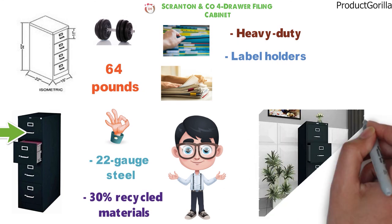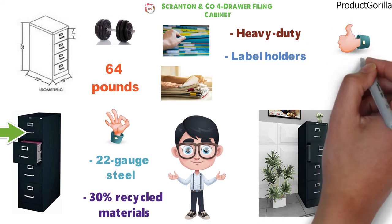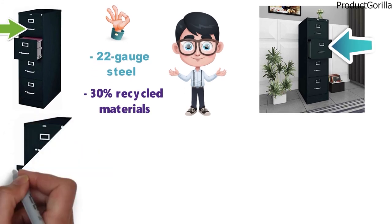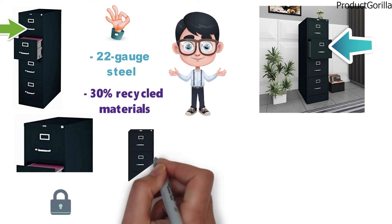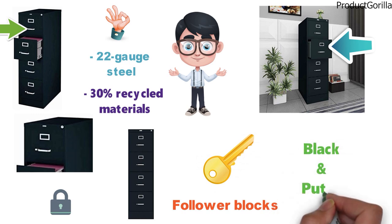Each drawer features full extension ball bearing slides for smooth drawer action. The label holders make it easy to identify cabinet contents and locate files quickly. The top drawer is fitted with a keyhole which locks all the drawers. The Scranton & Co. four-drawer filing cabinet comes with keys and follower blocks, and is available in black and putty colors.